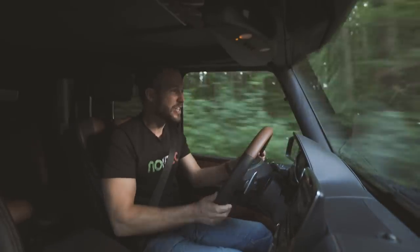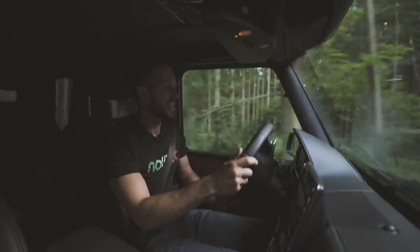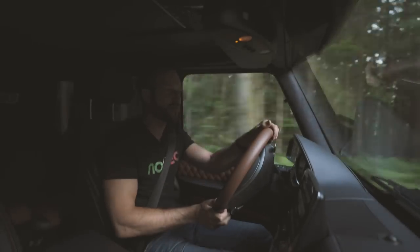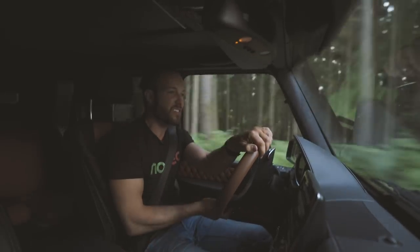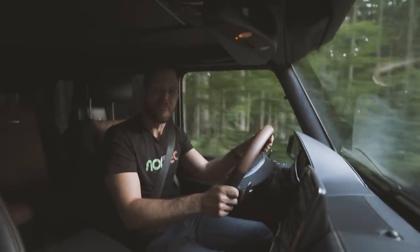Top speed is 160, and I personally would not want to go faster than that — it just wasn't made for that. It was made for everything else: for destroying dunes, driving through rivers, and going everywhere. Literally everywhere.